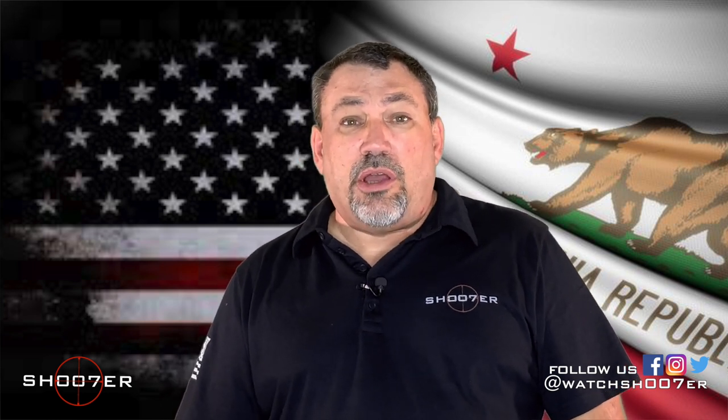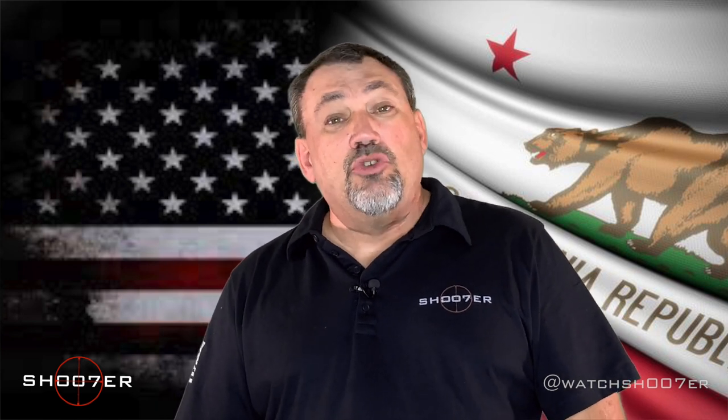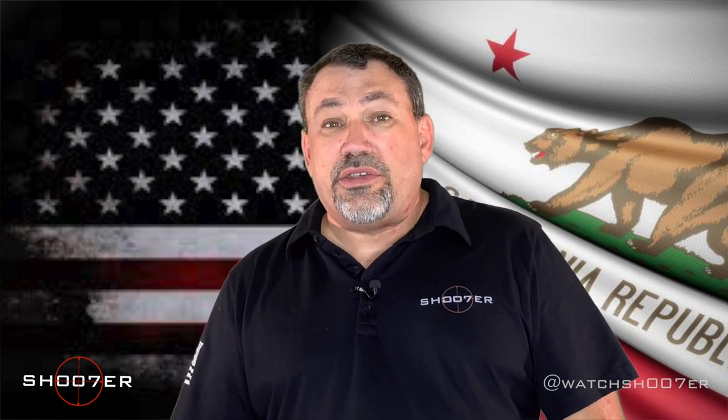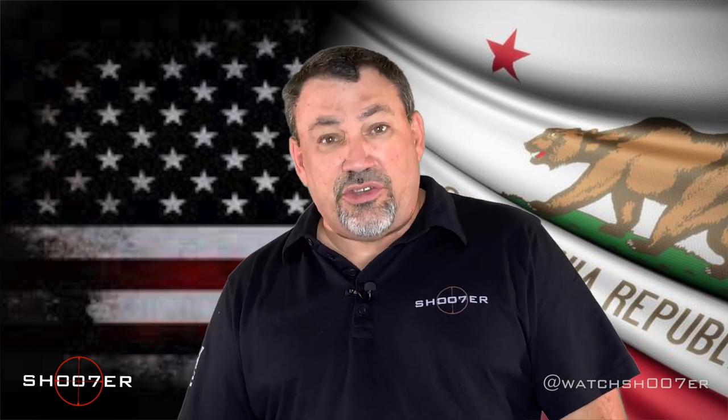Just in the last couple of months, Riverside County Sheriff's Department has basically rolled out a brand new program where you can apply for your concealed weapons permit and do it all online. What's really exciting is that people are now looking at less than two months from the time they start to the time they get it. Things have been shortened, drastically reduced, simplified, and it's easier than ever.